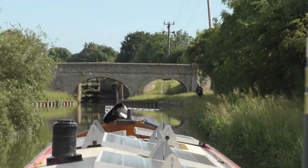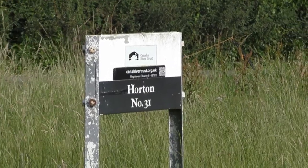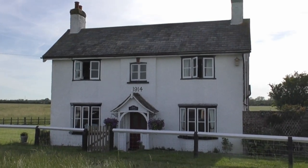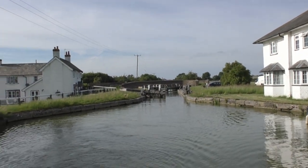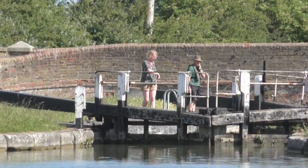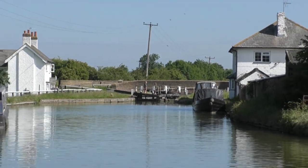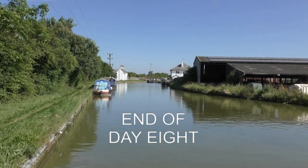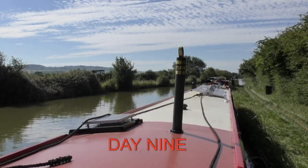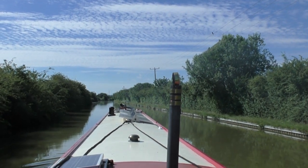Now we're coming up to Horton Lock, with a rise of 6 feet 9 inches. Lovely cottage there built in 1914 at the side of the lock. We decided to moor up for the day — that's just looking back at Horton Lock. In this lovely setting we decided to pull in and stop the night. I think the only thing you could hear was possibly some cows in the barn across the canal. This is the next morning; we've set off again, looking back at Horton Lock.